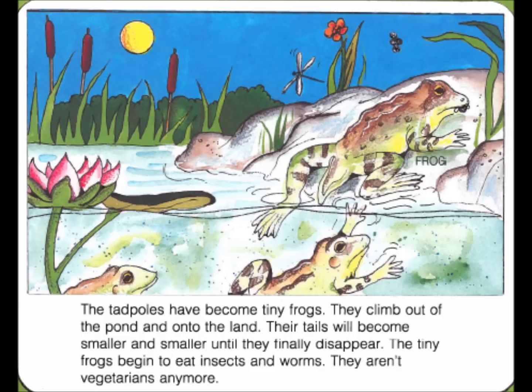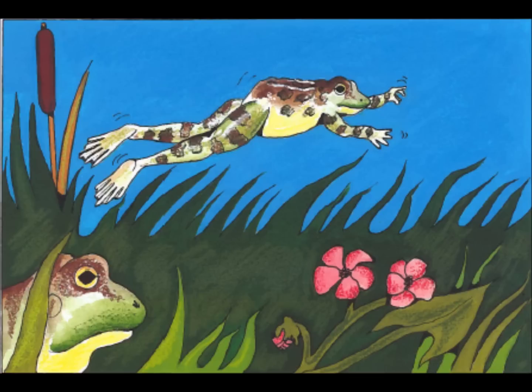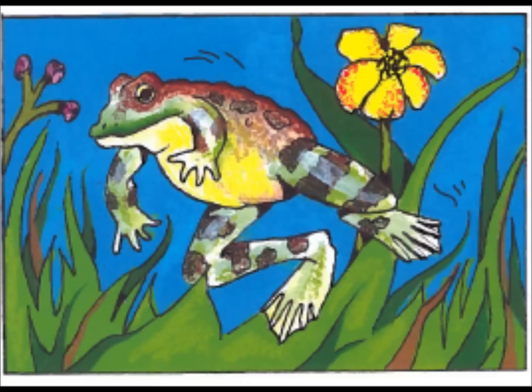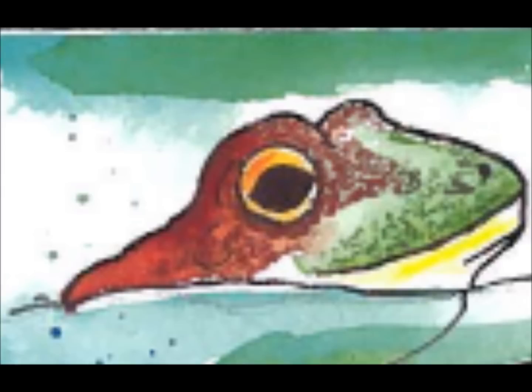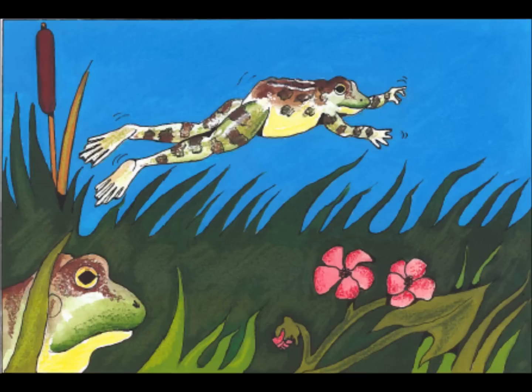The tiny frogs begin to eat insects and worms. They aren't vegetarians anymore. Frogs are amphibians. The word amphibian comes from a Greek word that means two lives. An amphibian can live on land or in the water. Frogs are cold-blooded. That means their inside body temperatures are about the same as the outside temperature. During the next few weeks, the tiny frogs will grow to be mature frogs. Then they will be able to make their own frog spawn, and there will be new baby frogs.